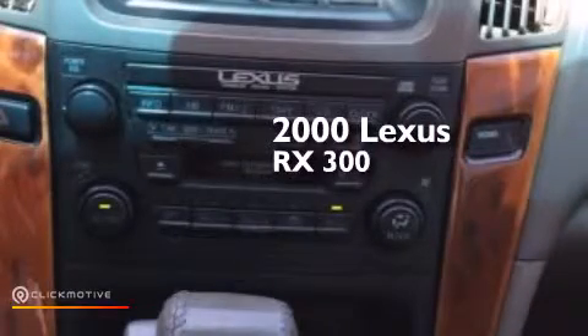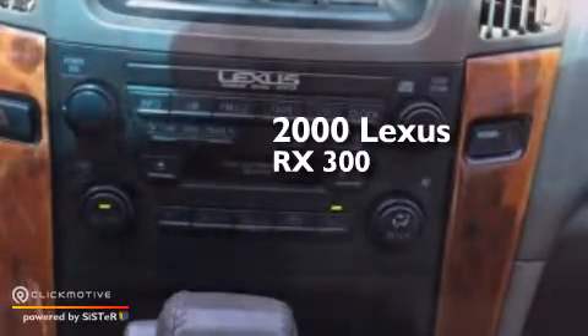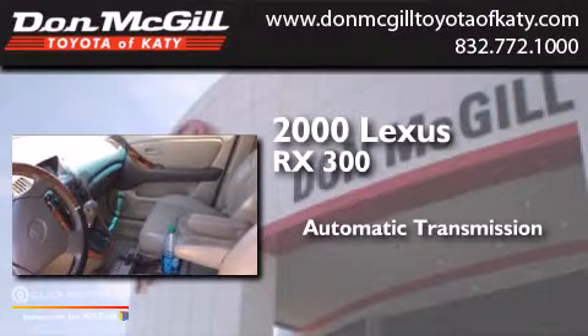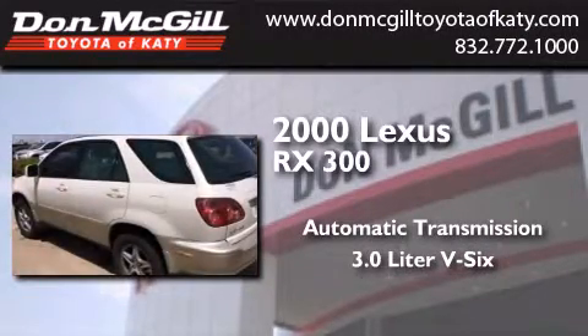This is a 2000 Lexus RX 300. This crossover has an automatic transmission and a 3.0L V6.